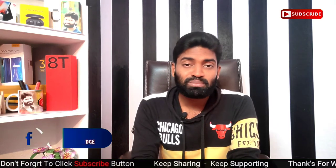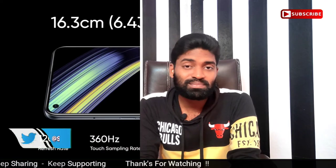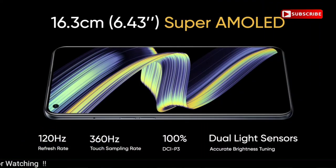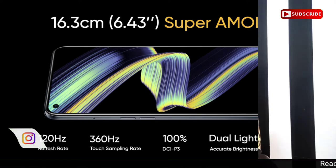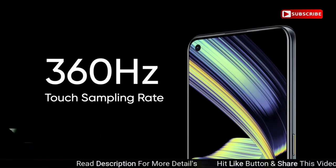First, we have the Realme X7 Max. It has a 6.43 inch Super AMOLED display with 120Hz refresh rate. It also supports a 360Hz touch sampling rate.